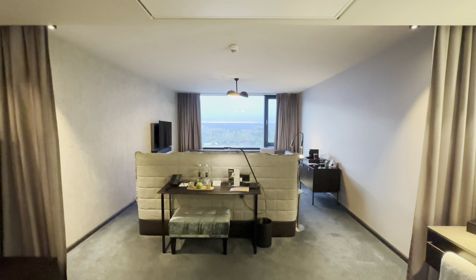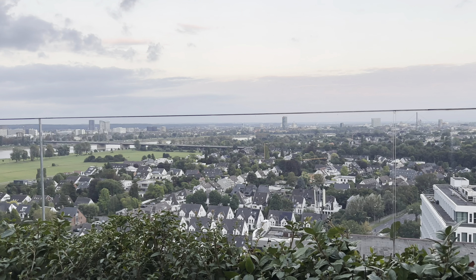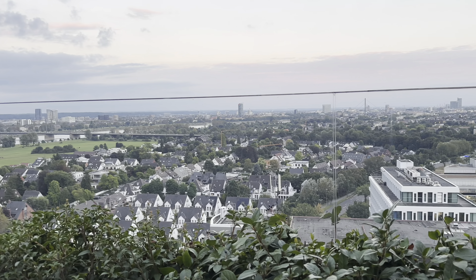All right, let's check out the rest of the hotel and breakfast. I think I've covered everything in the room. Let's take a look at the view from the sky bar.